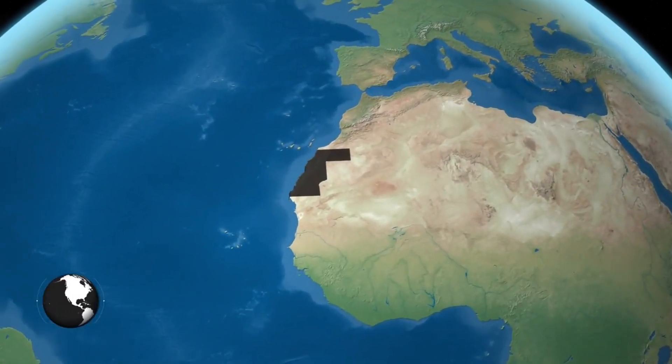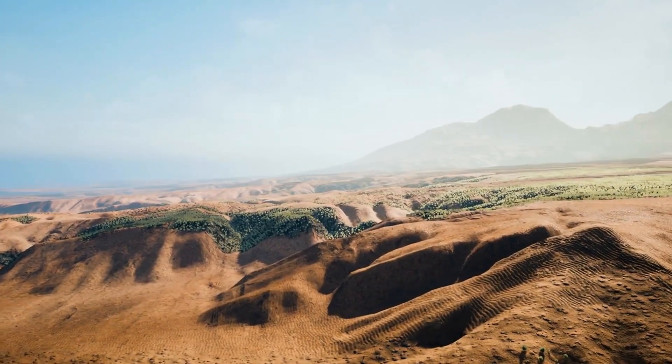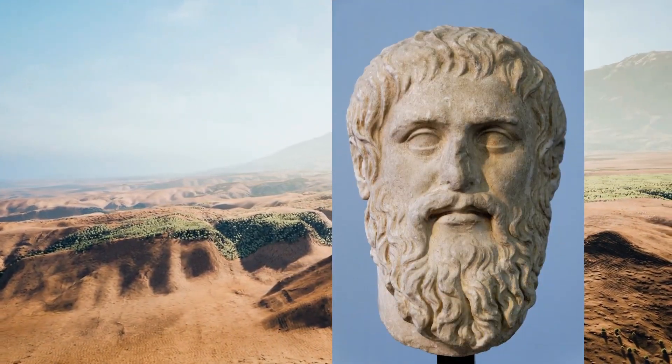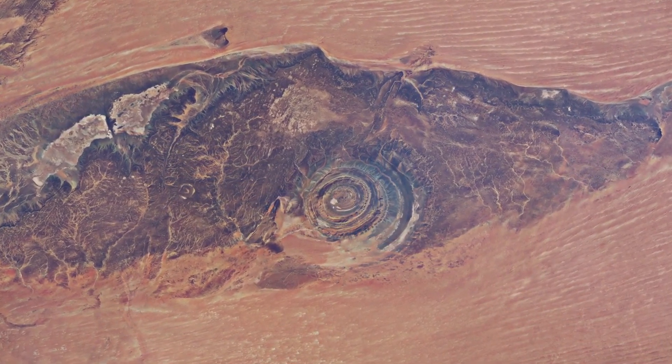But hold on to your hats, because the plot thickens here. Ever heard of the Richat Structure? It's like nature's own version of a lost city, with rings stretching outwards, just like Plato described Atlantis. But there is a twist — it's not man-made. This formation came from a volcanic eruption ages ago.